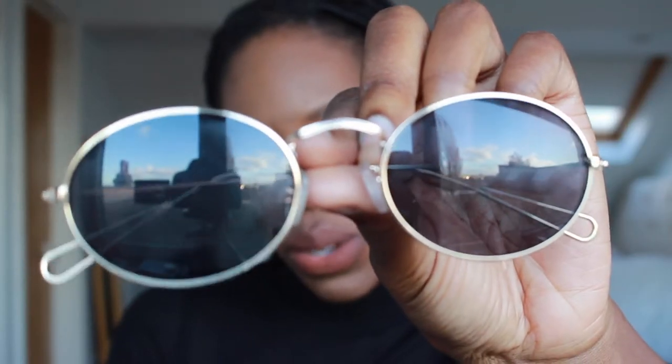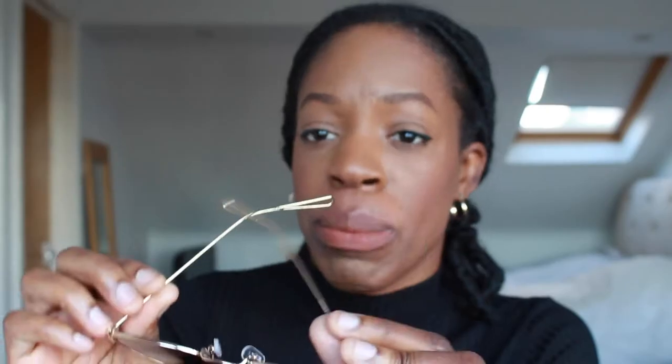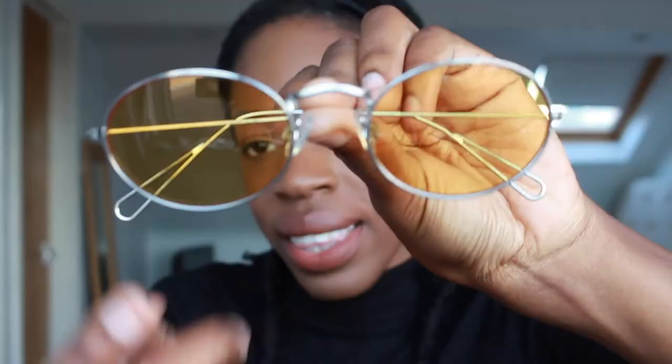These sunglasses from Topshop are basically the same as the Ray-Ban ones. I got these for £14, so it's a bargain. Let me put these on so you guys can see — I love them so much. I love the gold rim; it just gives that touch of glamour. Perfect purchase. If you can find a similar pair on Topshop, I would definitely recommend them.